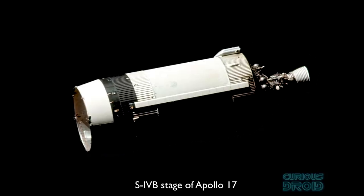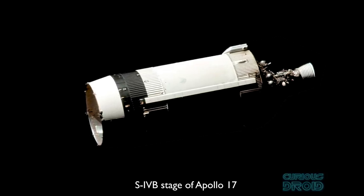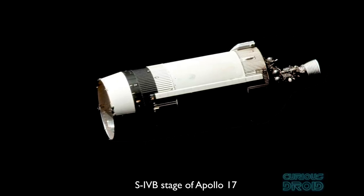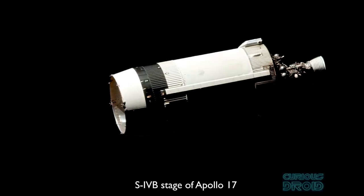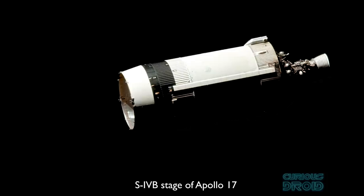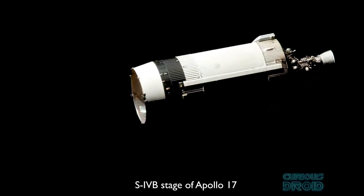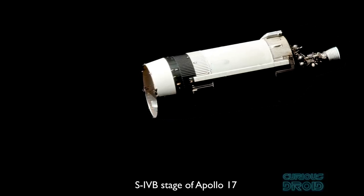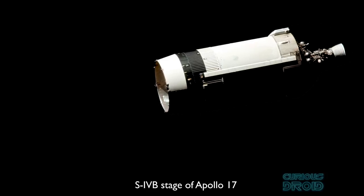The last procedure the LVDC performed was once the vehicle had reached the moon — this was to keep the undocked third stage and the Instrument Unit away from the command module. On Apollo 13, 14, 15, 16, and 17 they were also directed to crash onto the surface of the moon, not only to keep them from colliding with the command module as it orbited but also to act as a seismic event that would be monitored by seismometers left by previous missions.